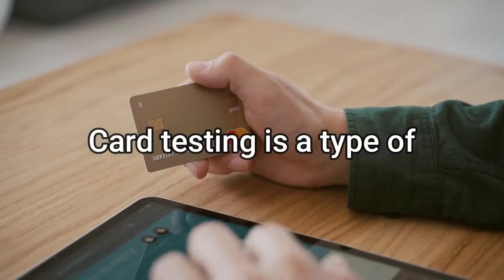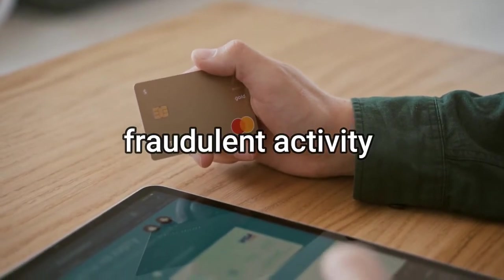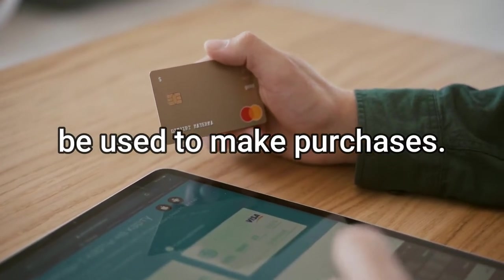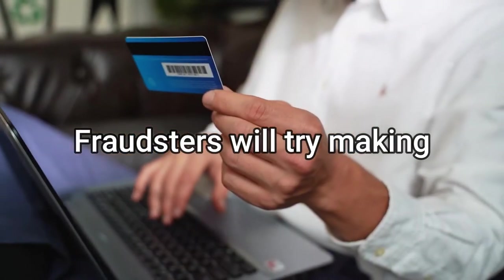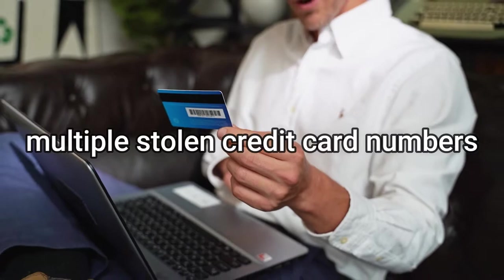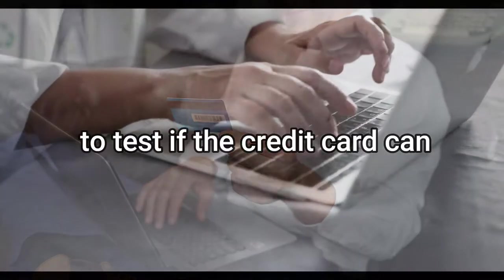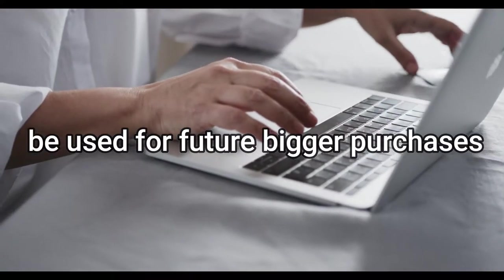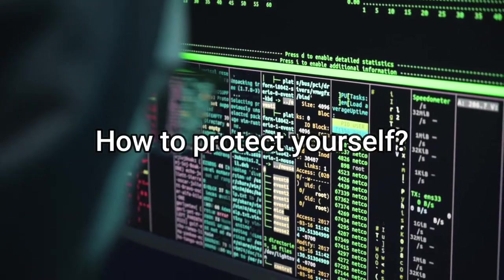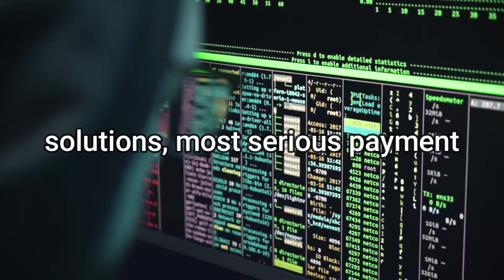Number one: card testing fraud. Card testing is a type of fraudulent activity where someone tries to determine if stolen card information can be used to make purchases. Fraudsters will try making small purchases to test multiple stolen credit card numbers to see if the card can be used for further, bigger purchases.